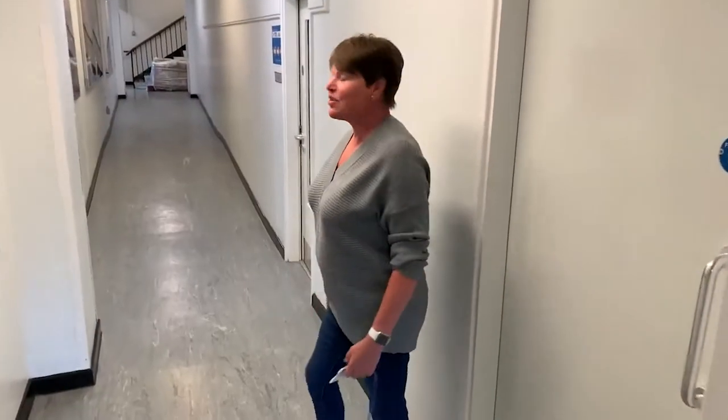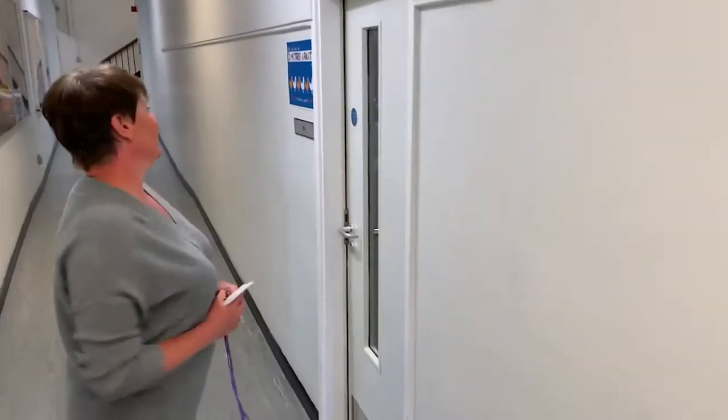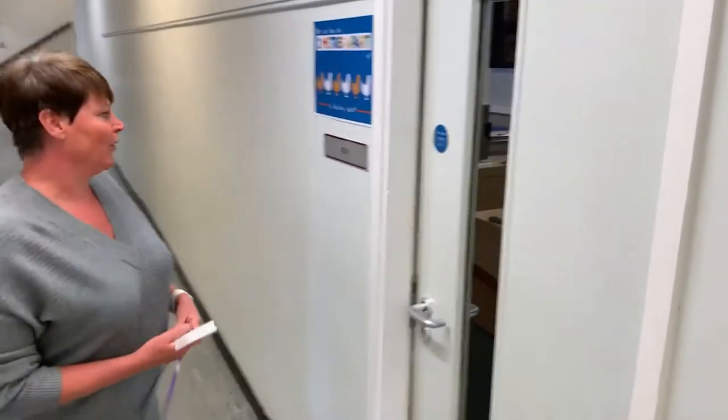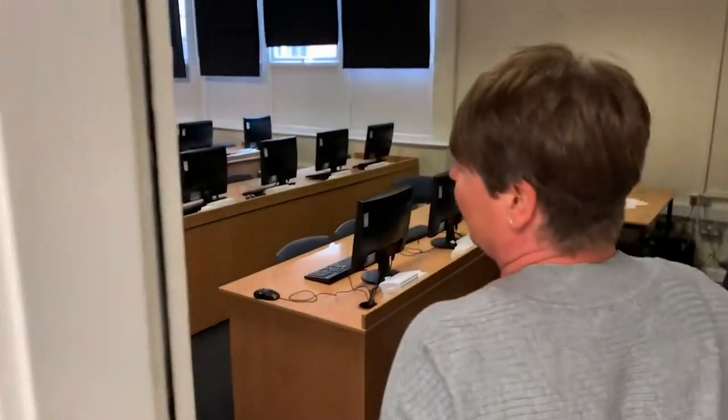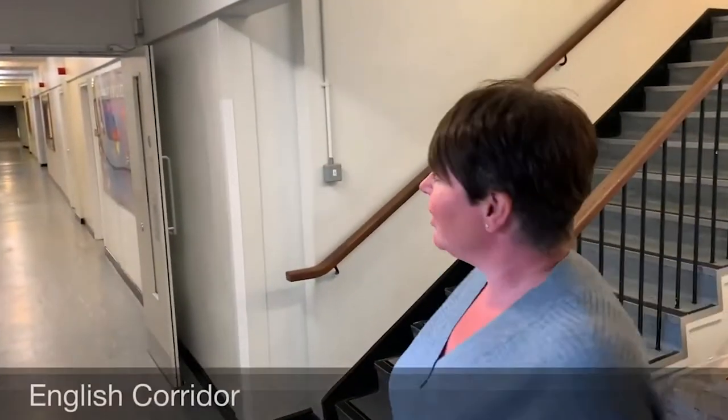As we walk up the science corridor we've got a classroom here and this is IT1. IT1 is a computer room, so if you'd like to just come and have a little look. Off the science corridor we're now going down our English corridor.